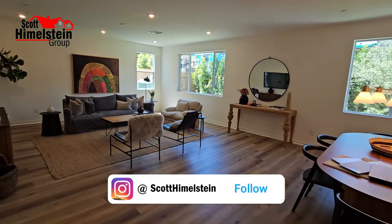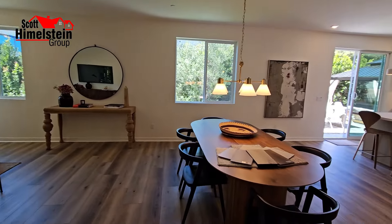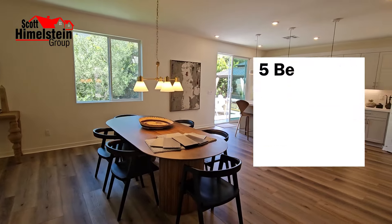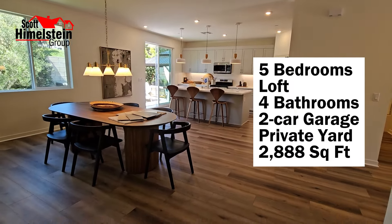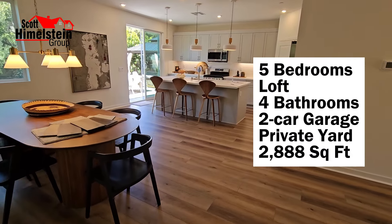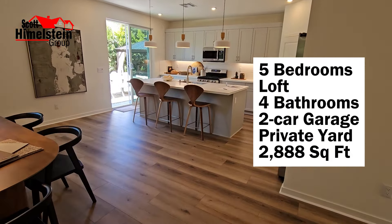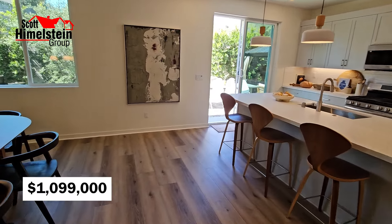There are two floor plans — Plan A and Plan B. Today we're looking at lot one, the model home, which is five bedrooms, a loft, four bathrooms, a two-car garage, a private yard, and approximately 2,888 square feet. This one is listed for $1,099,000.